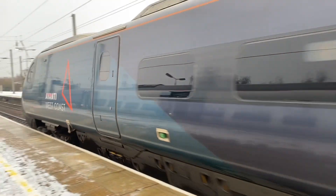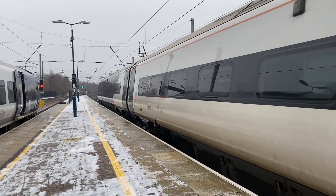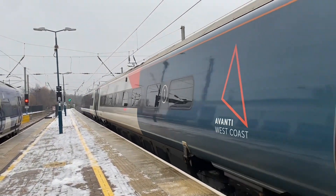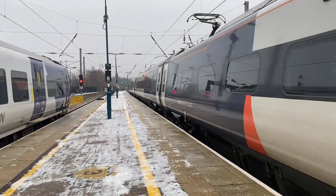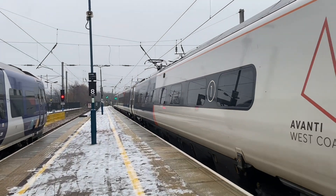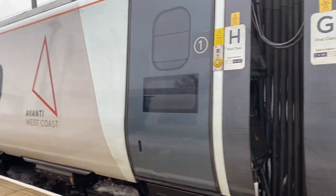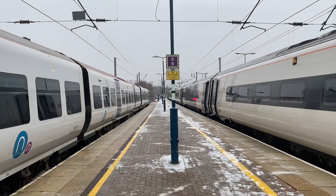Heyo. Snuck up on me there. 390.122, from east coast to west coast. Penny the Pendolino. So as you can see, well on that side anyway, we've had some snow.